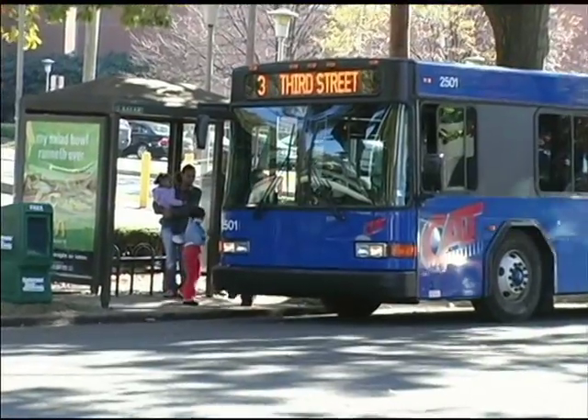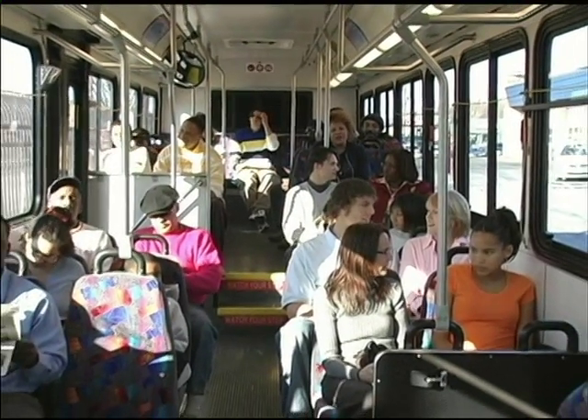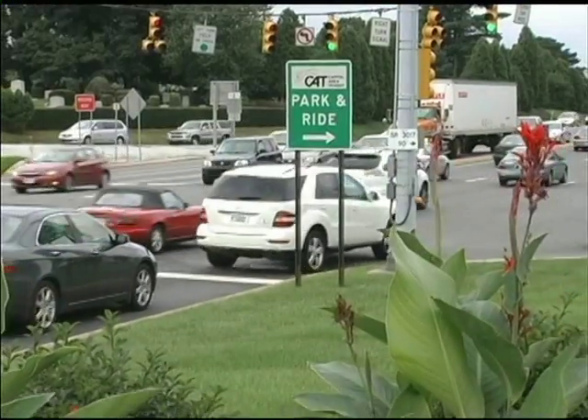Seniors age 65 and older ride the bus for free. Children five and under are always free when accompanied by an adult. People with a certified disability and ID card may ride for half the base fare.